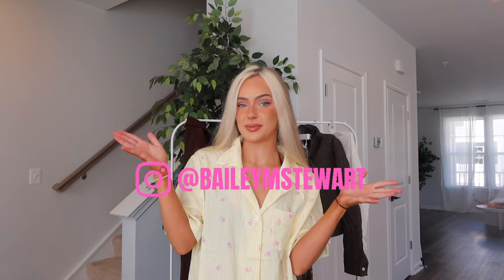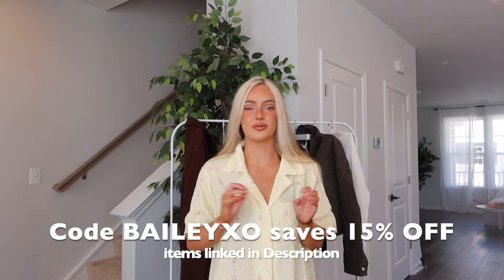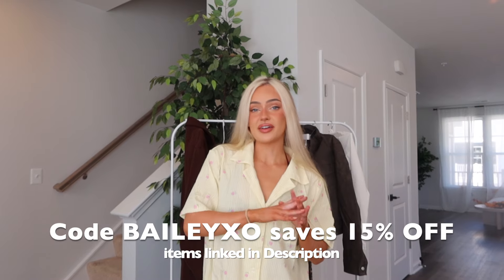Hi guys, welcome back to my channel. If you're new here, my name is Bailey — feel free to hit that subscribe button and follow me on TikTok and Instagram at baileymstuart. Today's video is a White Fox Boutique try-on haul. I got a bunch of cute fall items. Thank you so much White Fox for sponsoring this video — you guys know I love White Fox, I've worked with them for years.